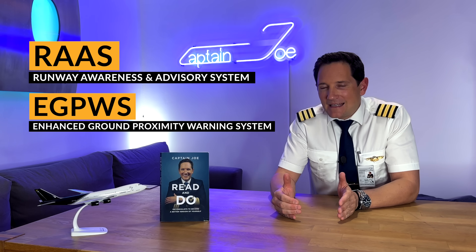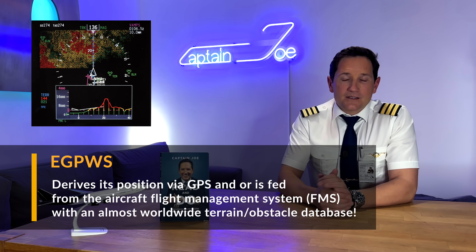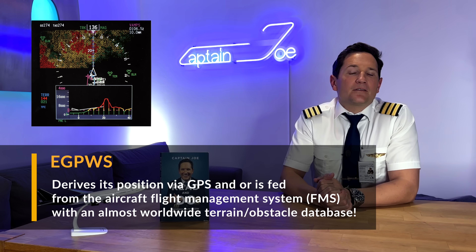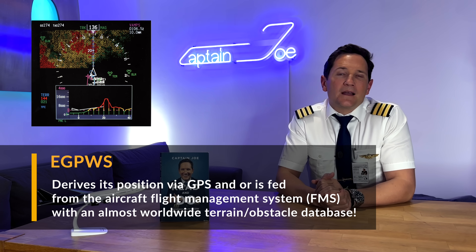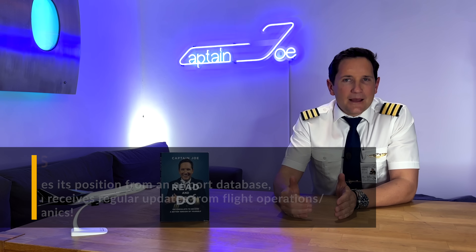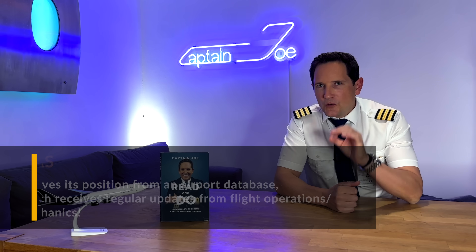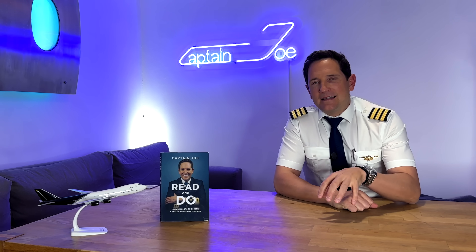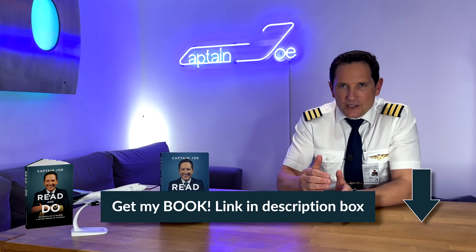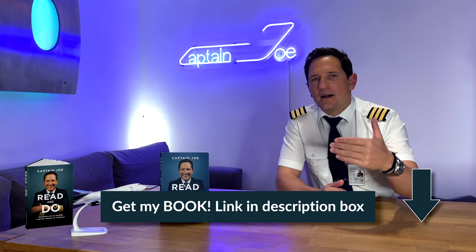I hope you never get into a situation where that warning is announced. The EGPWS derives its position via GPS and/or is fed from the aircraft's flight management system with an almost worldwide terrain and obstacle database. But more importantly for the RAAS, it has an airport database which receives regular updates from flight operations — hence our mechanics. According to the aircraft position and database, the RAAS provides visual and oral annunciations at critical points and situations.